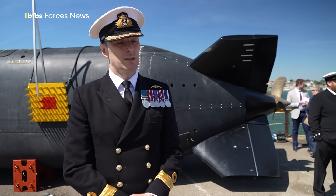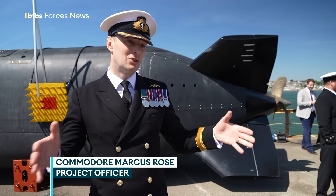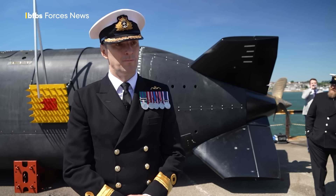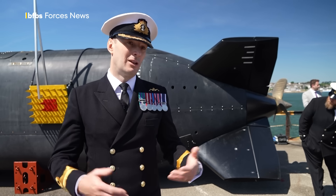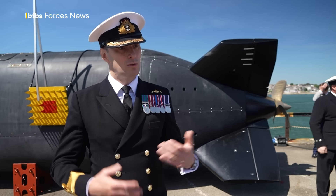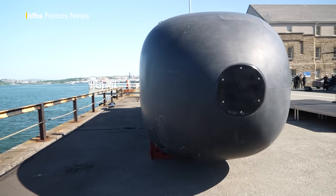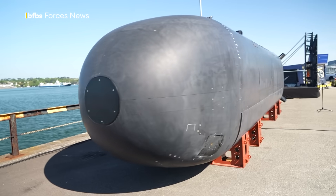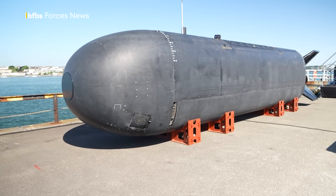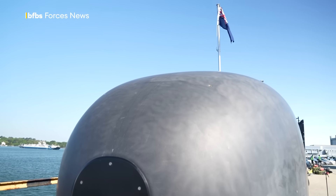In the middle of the extra-large uncrewed underwater vessel there's a nine metre cube payload, which is essentially just a space, and anything that we can fit into there we can integrate into the platform. I'd envisage us using payloads such as anti-submarine warfare sensors, mine warfare sensors, and things that we can use for protection of critical underwater infrastructure. The fact we don't have people on the platform means that some of the processing needs to be done by artificial intelligence, so we'll use that to process some of the data the sensors pick up, but also artificial intelligence is used to safely navigate the platform without the presence of people on it.